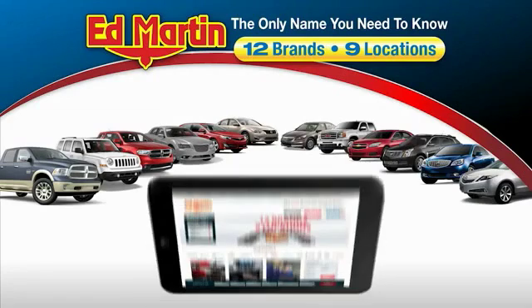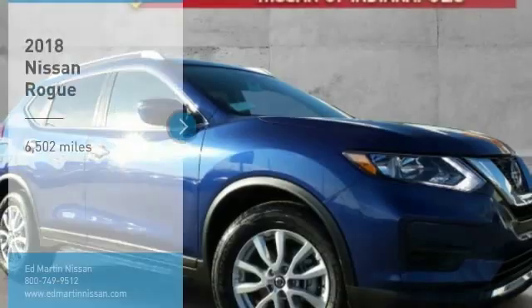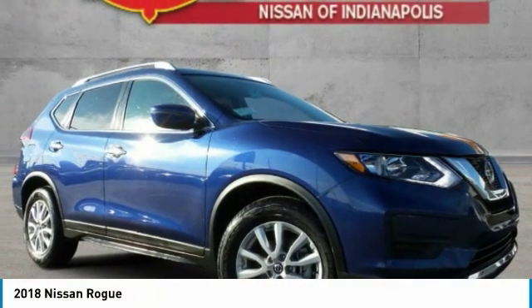Thank you for clicking our video. You can also shop over 4,000 more cars and trucks online at edmartin.com. We are pleased to show you the 2018 Rogue.